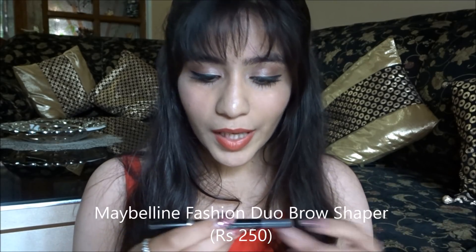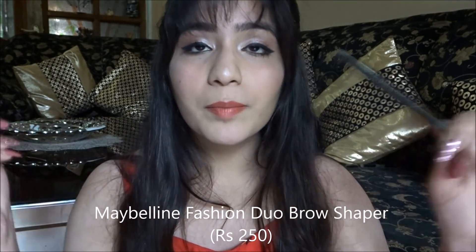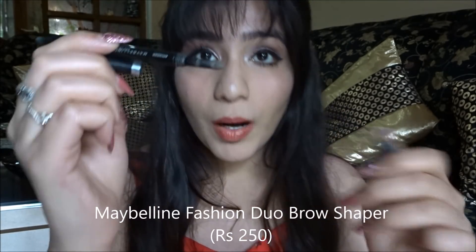It's really important to fill in your eyebrows because they frame your face. Whether you have thick or thin eyebrows, filling them in makes a huge difference. For this I have the Maybelline Fashion Duo Eyebrow — it has a pencil on one side and a sponge powder on the other side. It's pigmented; you fill with the powder side first and then define with the pencil side. My shade is grey because it suits my hair color, but there's also a brown shade available.